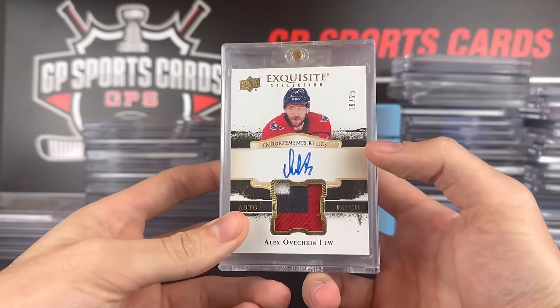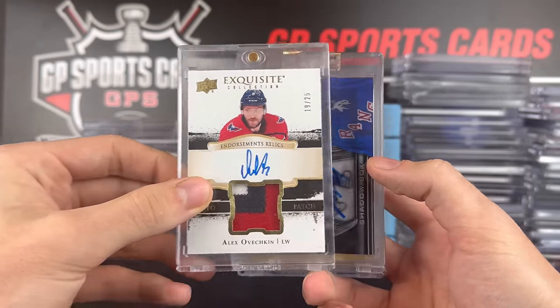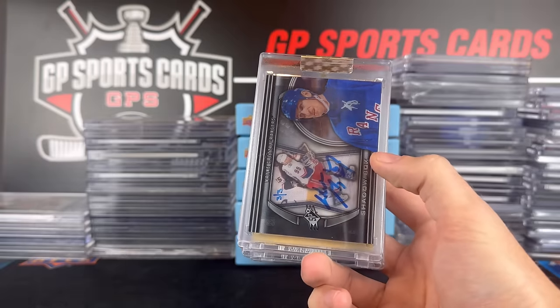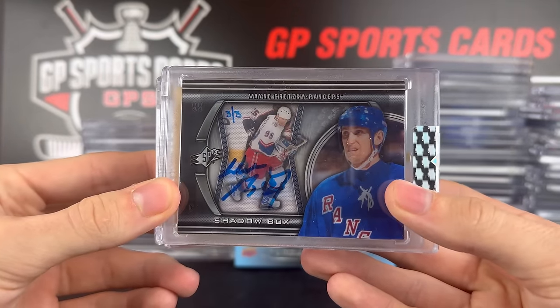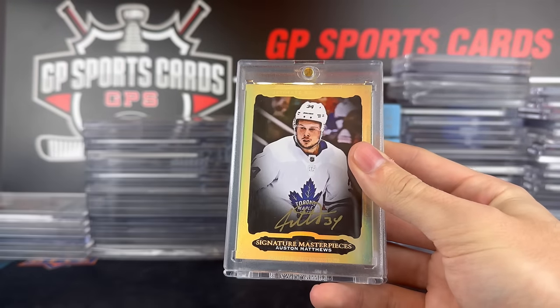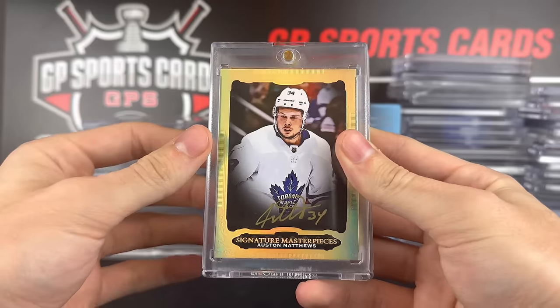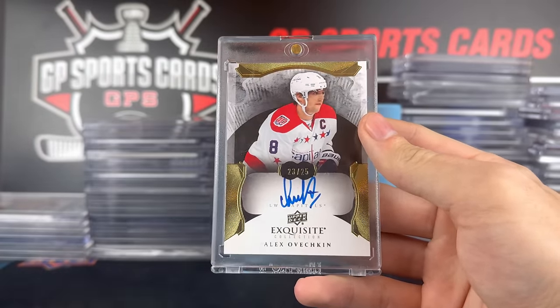We'll start off here with an Alex Ovechkin Exquisite Patch Auto out of 25 — a beautiful card to kick things off. Then we have a Buyback Gretzky Autograph, the Shadowbox Auto out of three from UD Buybacks back in the day. There's an Auston Matthews Masterpiece Signatures from Ultimate, and another Ovechkin — this one's the Exquisite Autograph out of 25.